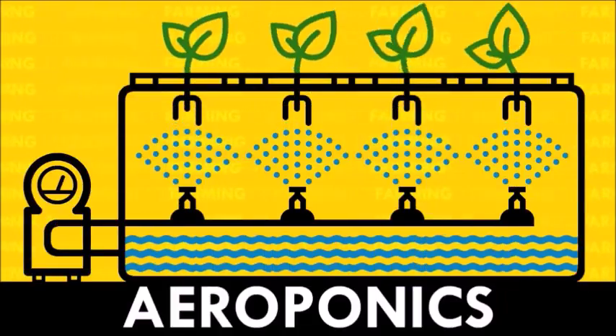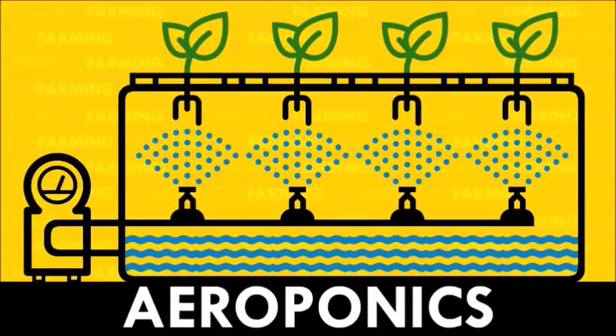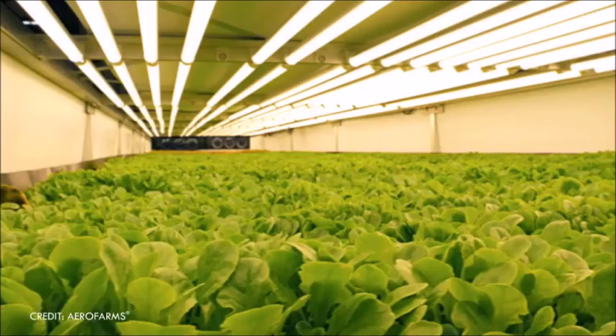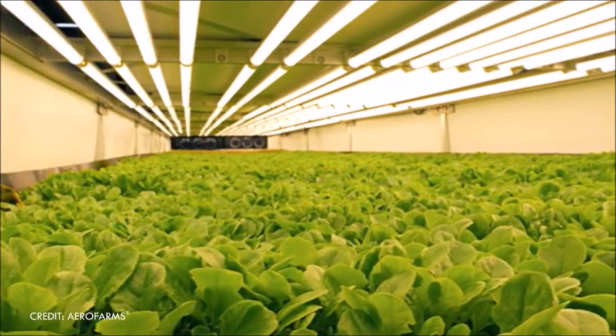There's also aeroponics, where the roots get sprayed with a mist of that nutrient-laden water. Aeroponics uses 70% less water than hydroponics. However, you need more than water to grow plants indoors.